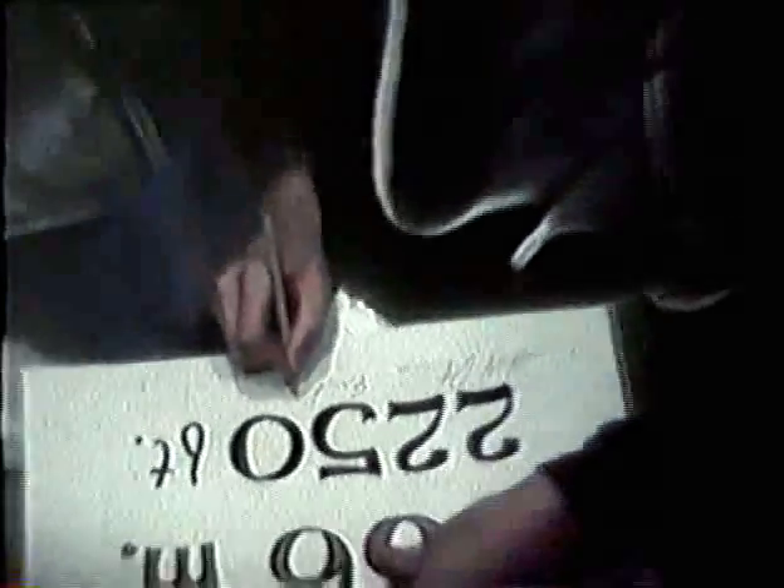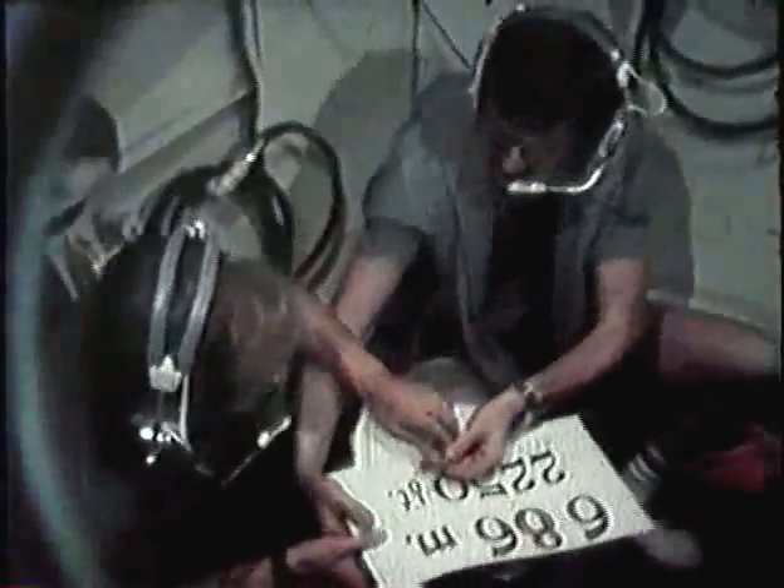Three volunteer divers were compressed to a simulated ocean depth of 686 meters, breathing a gas mixture of helium, oxygen, and nitrogen called Trimix.